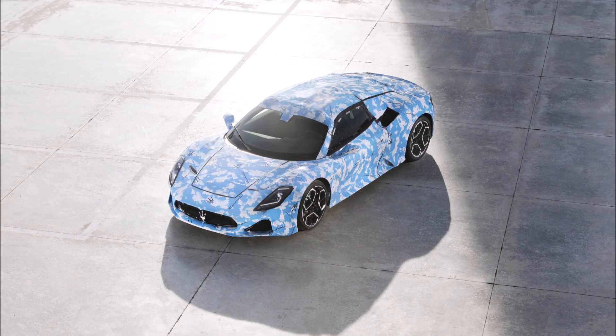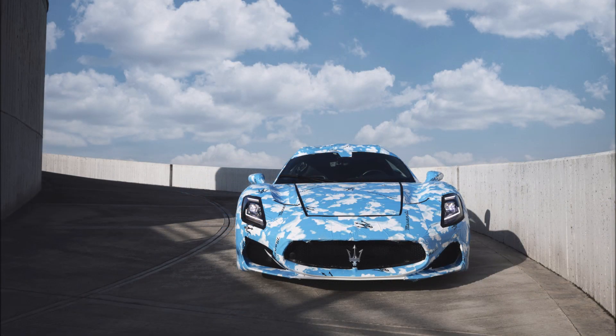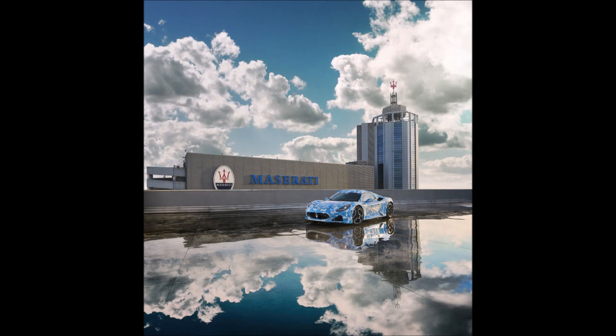The Brembo braking system consists of 380-millimeter steel discs with six-piston calipers at the front and 350-millimeter discs with four-piston calipers at the rear. Carbon ceramic brakes with 390 and 360-millimeter discs are available as an option.